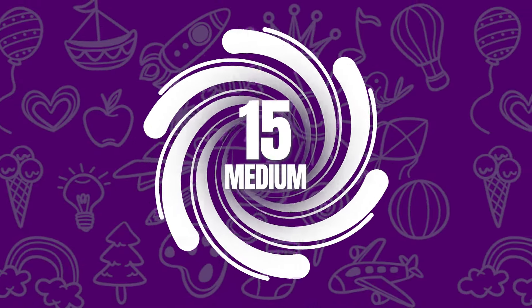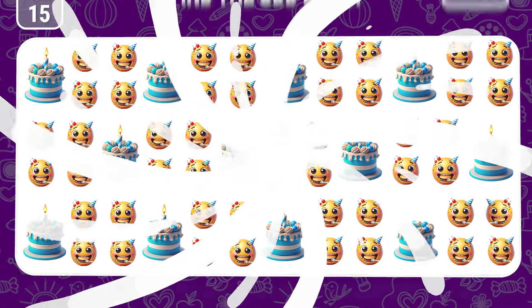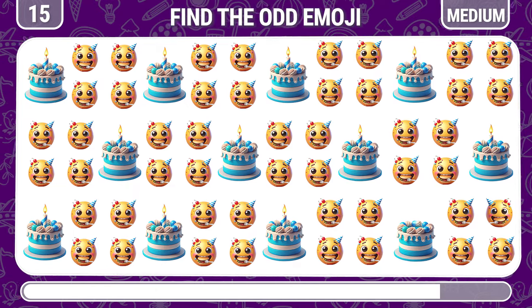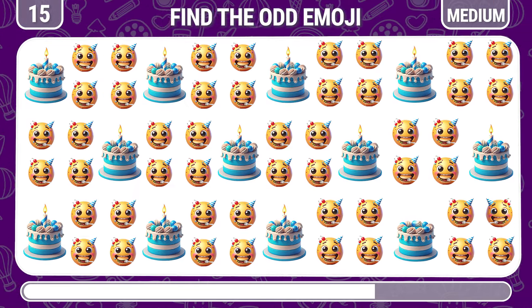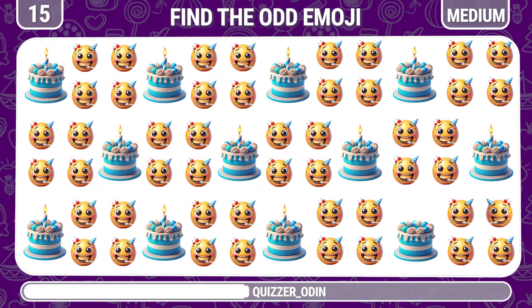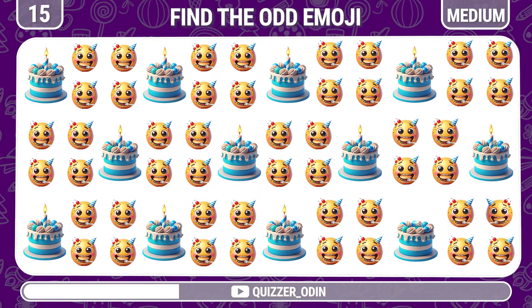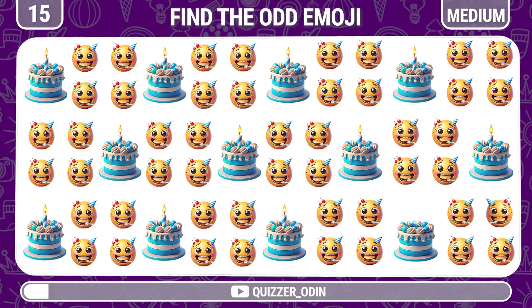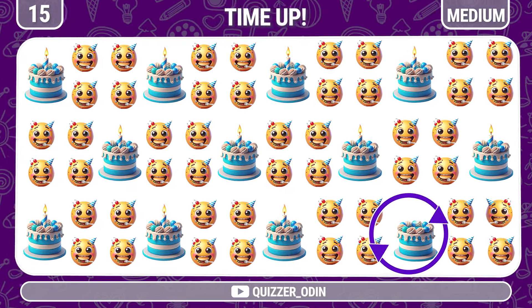Round 15. Now, can you find the odd partying face emoji here? Birthday cake without candles.